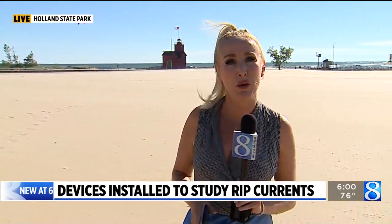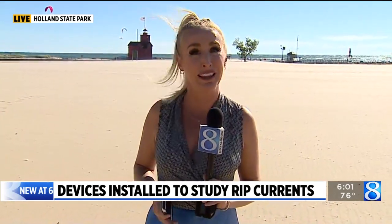Good evening, Sue and Michelle. Well, behind me and along the north side of the Holland Breakwater right now are two underwater acoustic devices that the U.S. Army Corps of Engineers installed later last month.